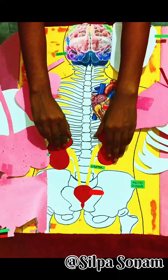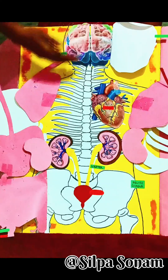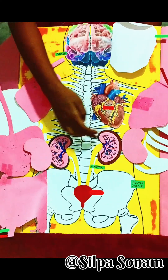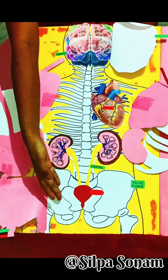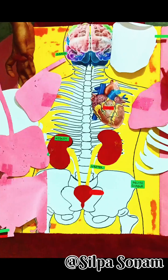The excretory system eliminates metabolic waste from the body to maintain homeostasis. In humans, the primary organs are the kidneys, which filter blood to produce urine, and also include the ureters, urinary bladder, and urethra, which store and release urine.